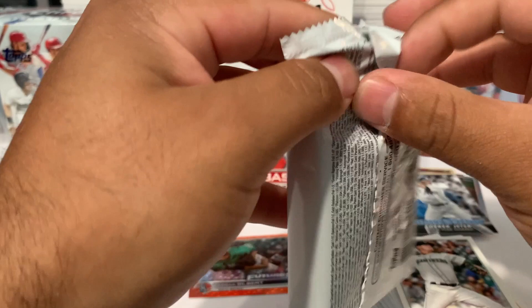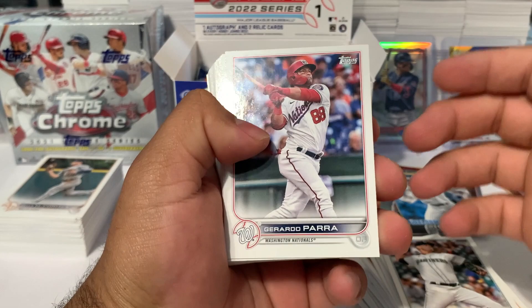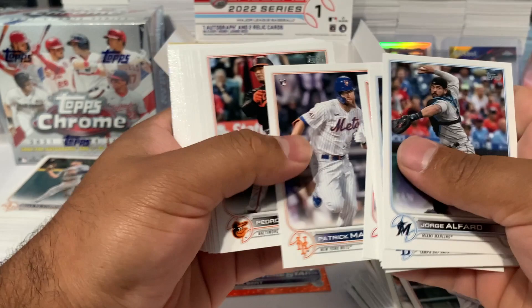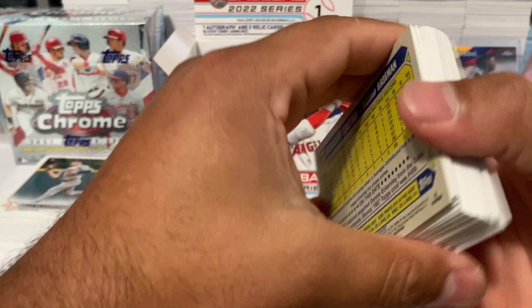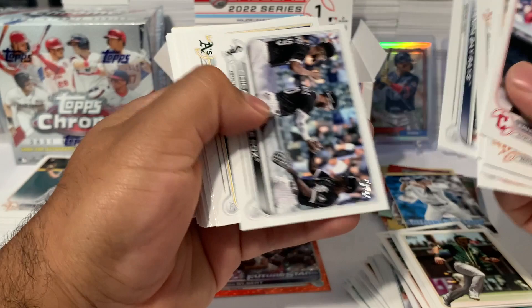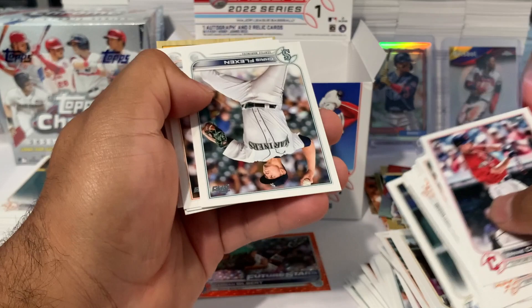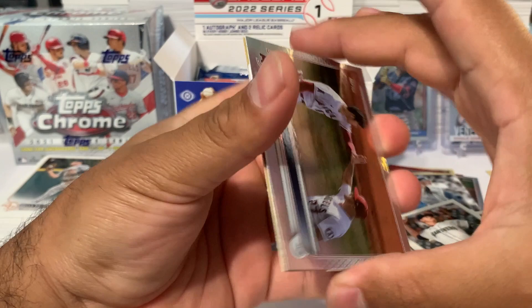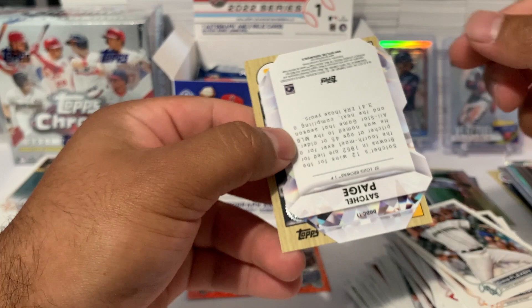Starting on the left side now. Looks like there's going to be a die cut in here. Gerardo Parra, Jorge Alfaro, John Gray, Tatis, Bryce Harper, Patrick Mazeika. We got Chad Pinder, Jake Cousins, Christian Walker, Ernie Clement. Aaron Judge, Max Kepler, Cal Louis Roberts, Hanser Alberto, Chris Flexen, Alex Bregman, another Vladdy.